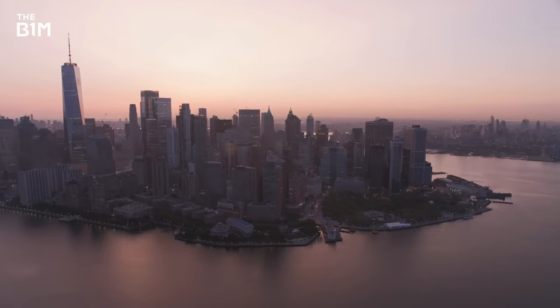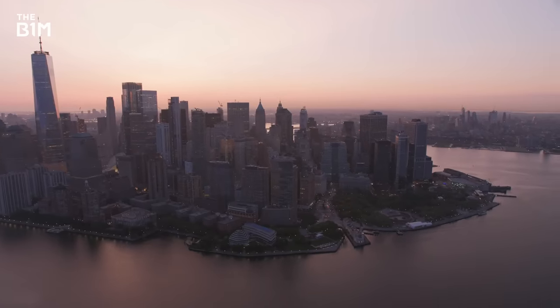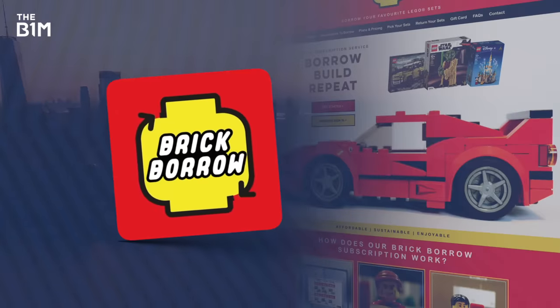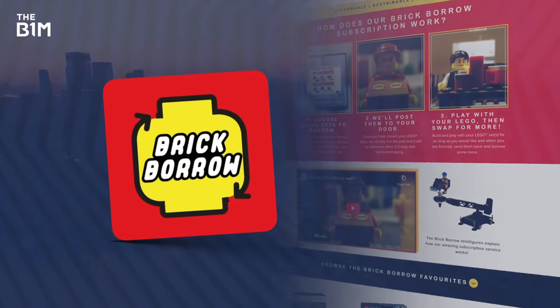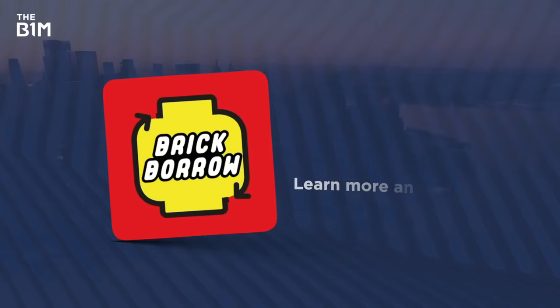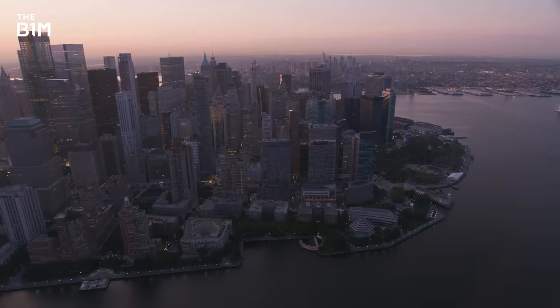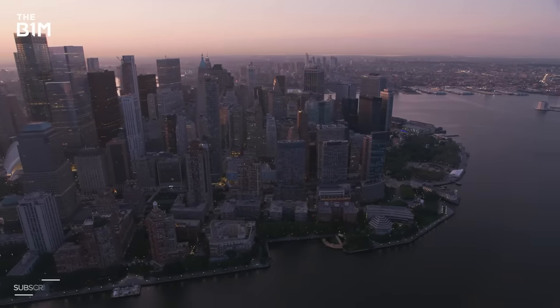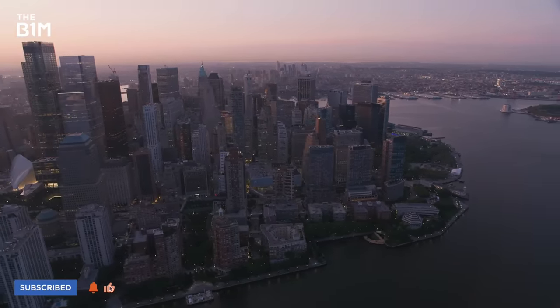This video was brought to you by Paradox. You can try Cities Skylines 2 for yourself at the link in the description. Don't forget that we're inspiring the next generation of builders through our investment into BrickBorrow, a fantastic Lego subscription service. You can learn more and get started today over at BrickBorrow.com. And as always, if you enjoyed this video and you want to get more from the definitive video channel for construction, make sure you're subscribed to The B1M.